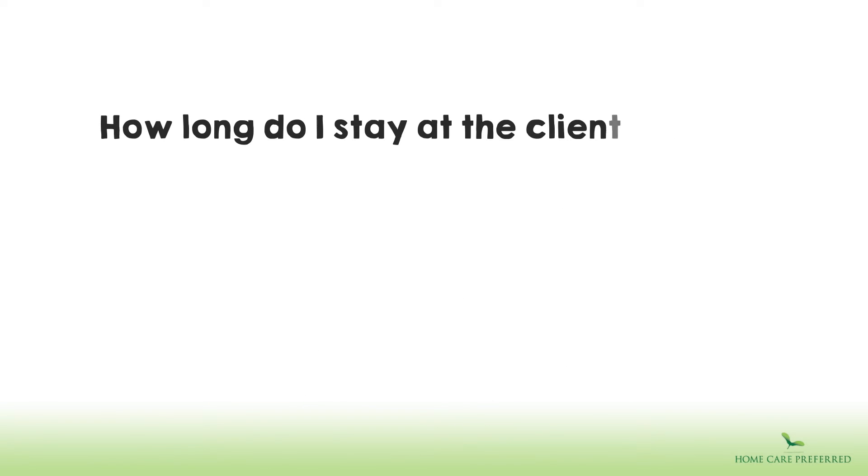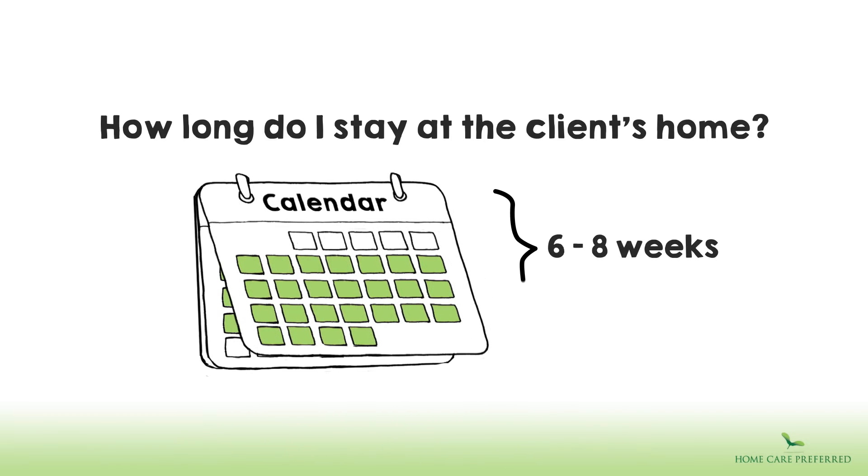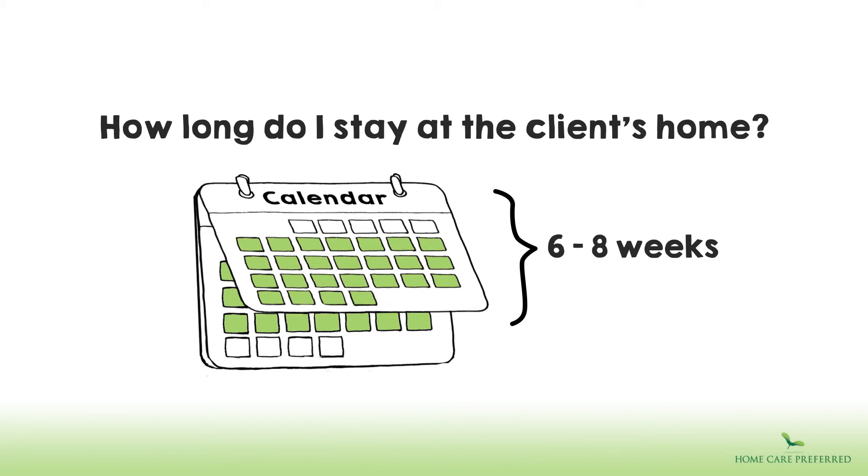How long do I stay at the client's home? Typically, our carers work six to eight weeks and then take a holiday. However, this can vary. We ensure that both our clients and carers are happy with the arrangements.